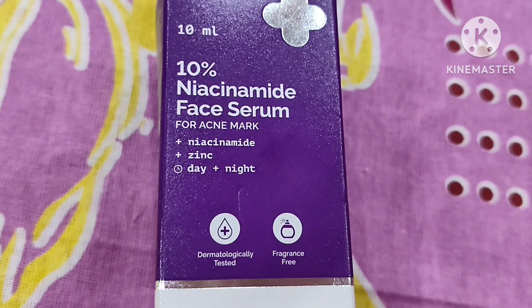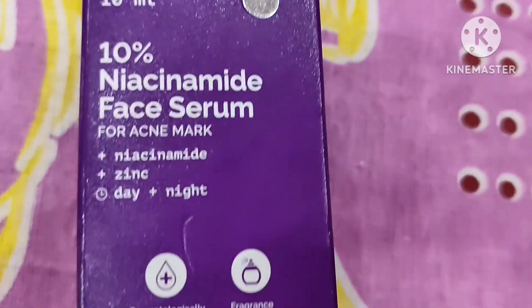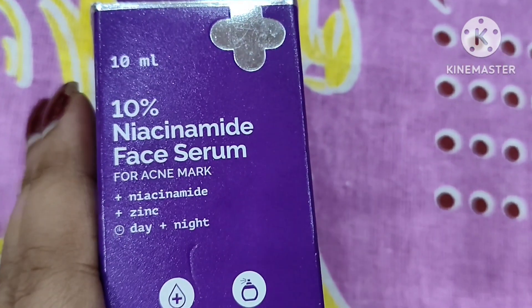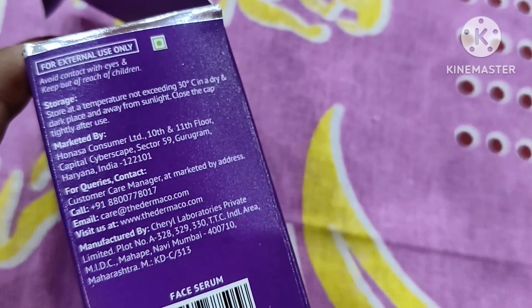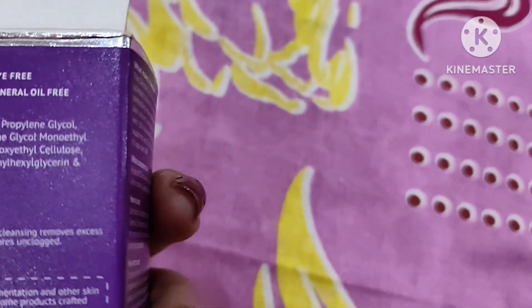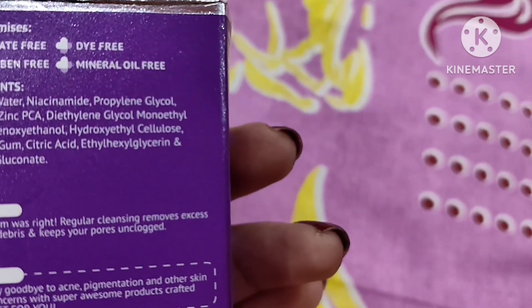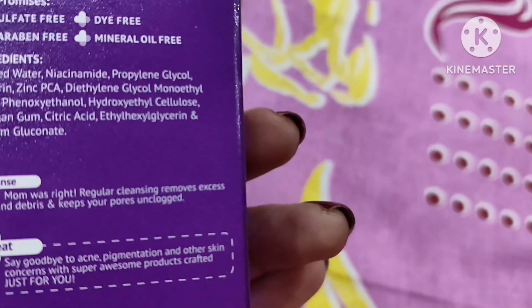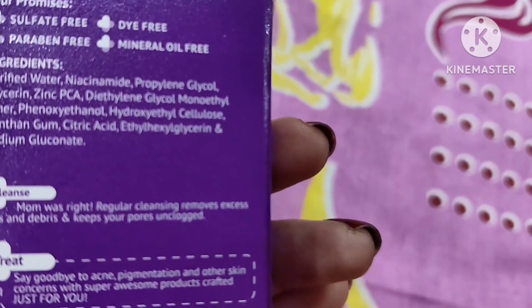Niacinamide serum can be used twice daily after gently cleaning your face and applying toner. To maximize its benefit, apply niacinamide after applying a moisturizer, or try mixing niacinamide with your moisturizer and applying them together. This niacinamide is an ultimate solution for reducing acne marks and controlling sebum production, as dermatologists recommend.